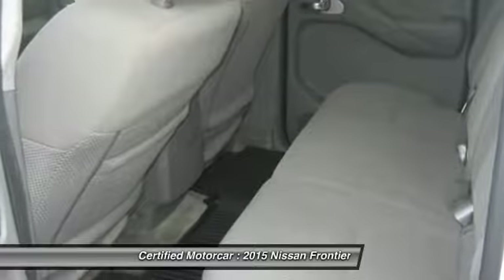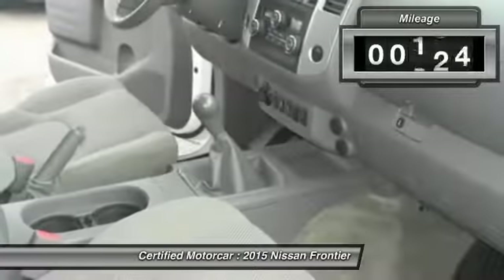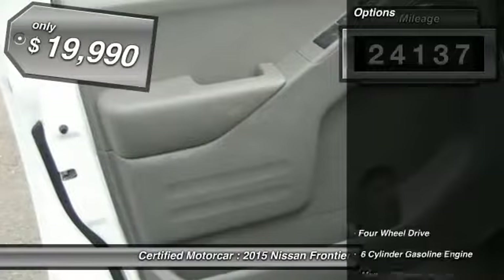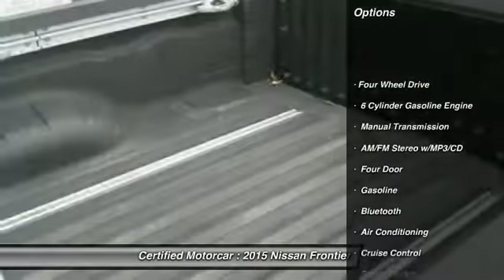The Frontier's interior comforts include cab versatility, under-seat storage, and seating for five. This vehicle has less than 25,000 miles and is priced below $20,000.